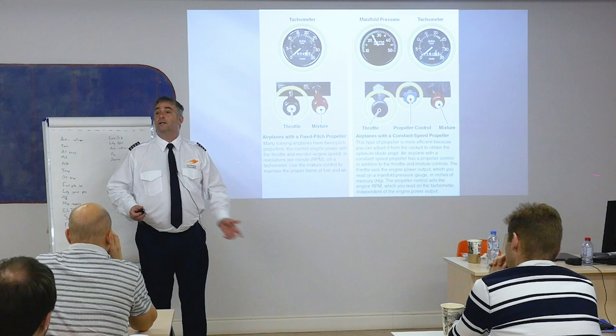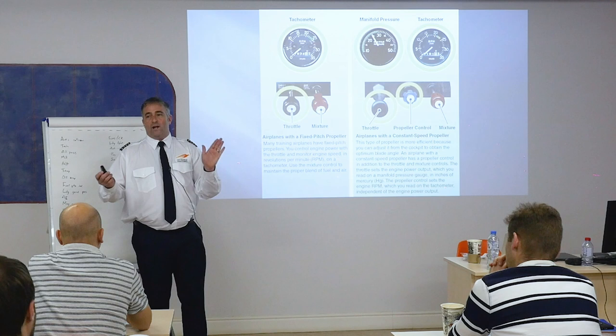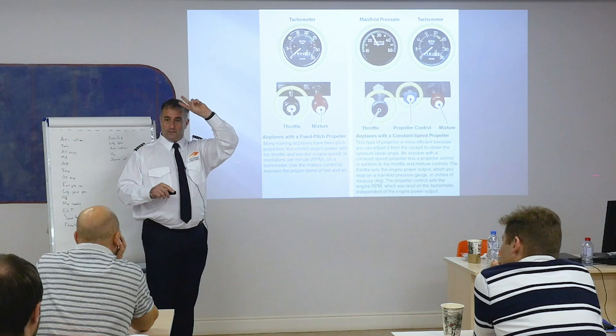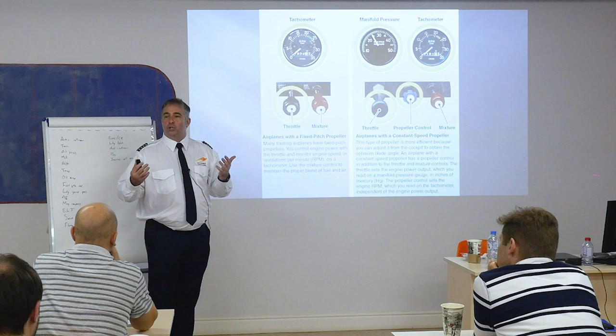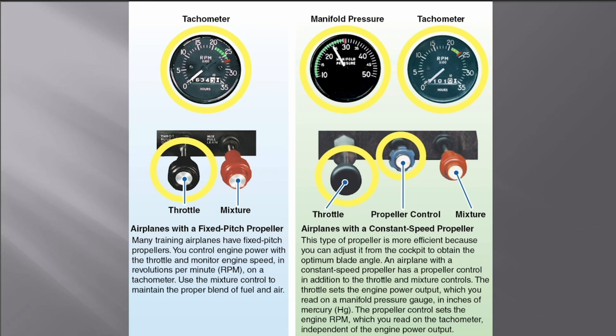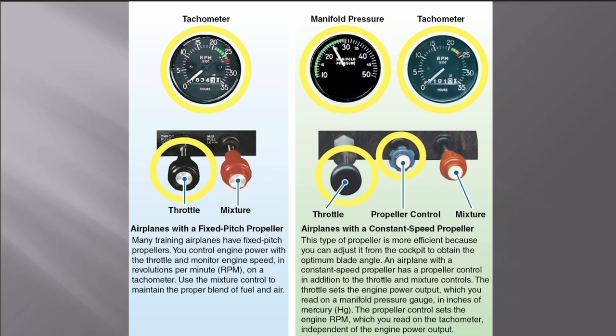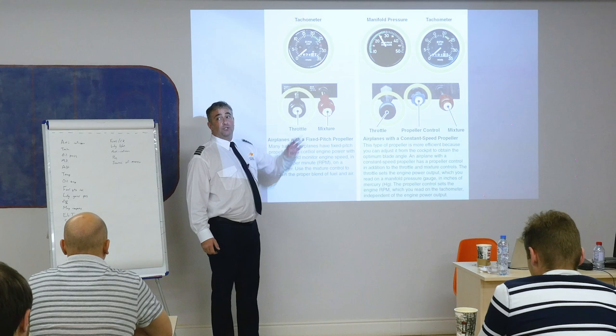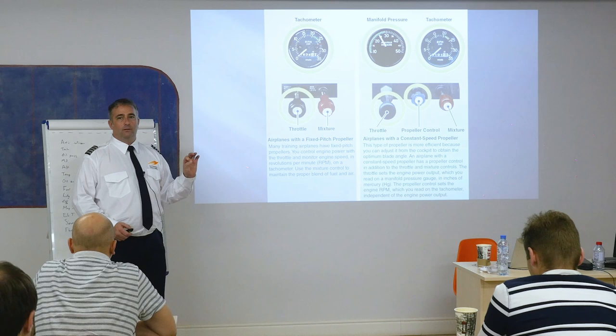If the engine temperature gauges show a very high temperature, I need to decrease the heat one way or another. I could decrease the power, enrich the mixture — that seems counterintuitive but enriching the mixture makes a cooler engine. Also increase the airspeed, decrease the load on the engine. With a fixed pitch propeller, the mixture does play a role — it's either shut off, full rich, or brought back to best power or best economy setting.